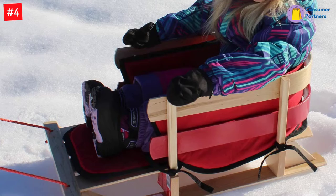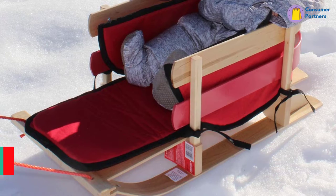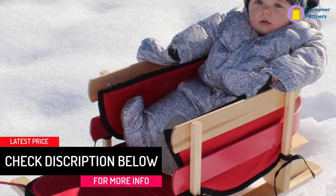Combine the joy of fun and exercise with this baby pull sled. Flexible Flyer has been producing sleds since 1889. We stand behind our products 100%. If you have any issues, search for Flexible Flyer Sled Paracon online and contact us through our website — we will make things right.